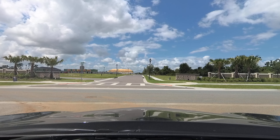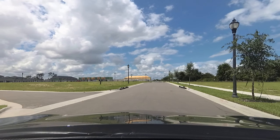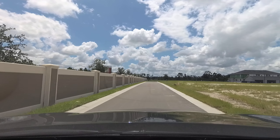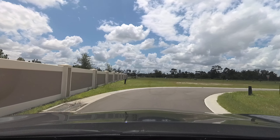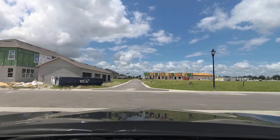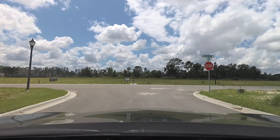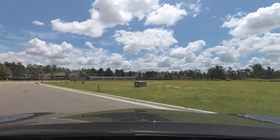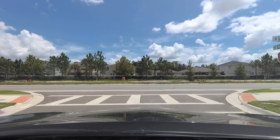And this is one of the Park Square home communities. I'll just turn a little bit here so you can see how they're building. As of right now it's mostly townhomes. According to the sign, it looks like there are a hundred home sites right now.